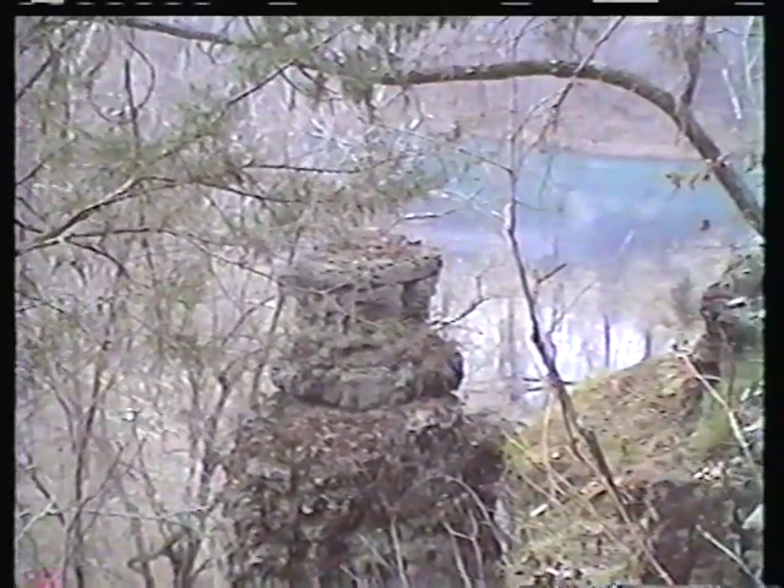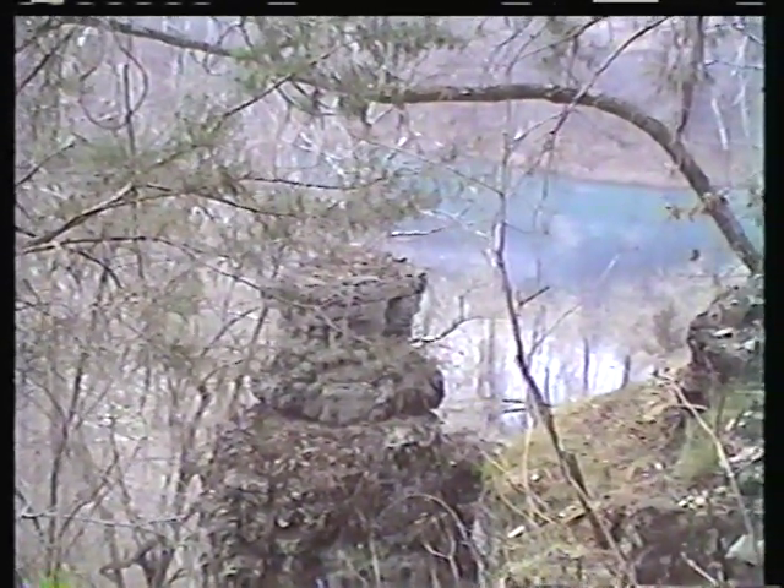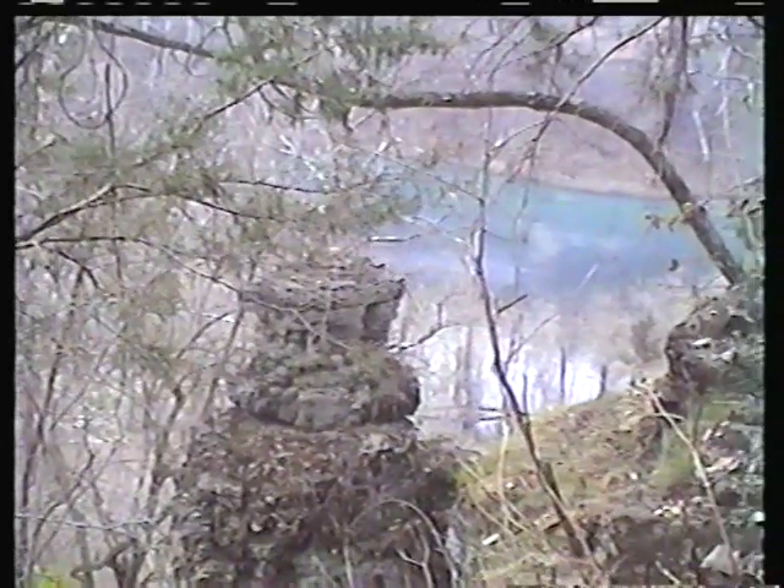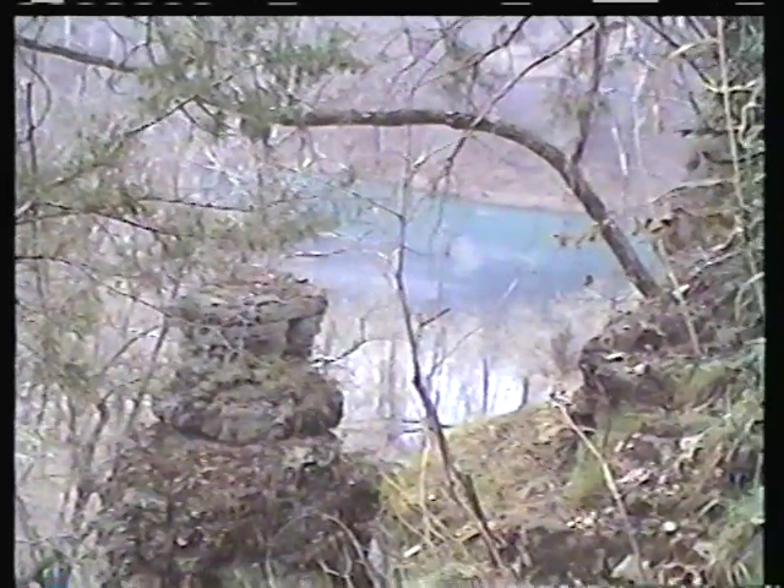During the Pleistocene Epoch, when this sinkhole formed, it was probably quite a bit deeper than it is now. It's been filling up with sediment, and the sediment that accumulates can bury and essentially preserve animals that might fall into such a sinkhole.